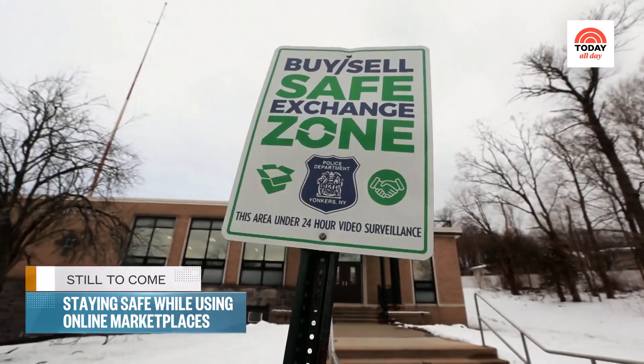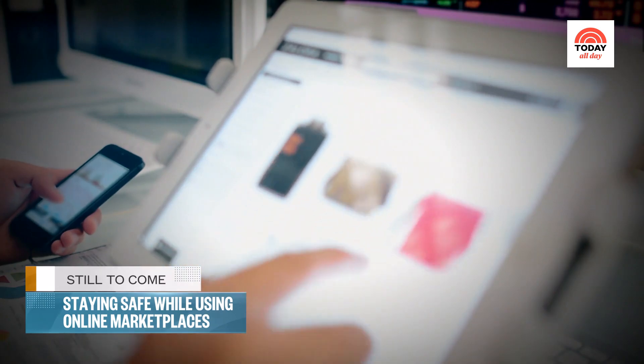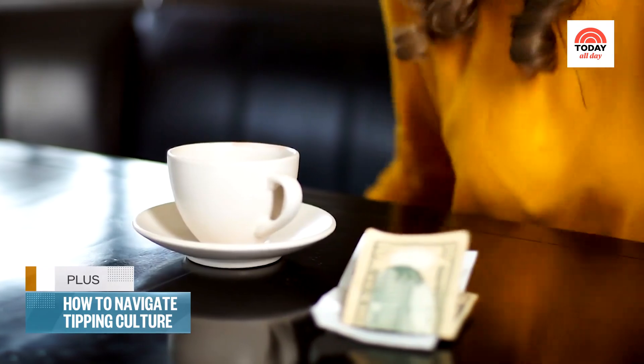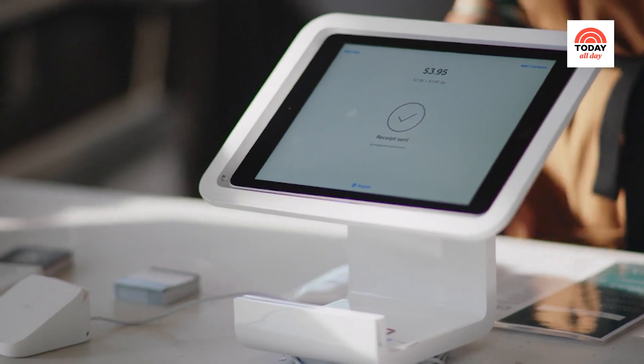Still to come — important safety measures to consider before selling or buying from an online marketplace. Plus, tipping point: it seems more businesses and services are asking for a tip. We'll tell you the do's and don'ts so you're not shortchanged on service.